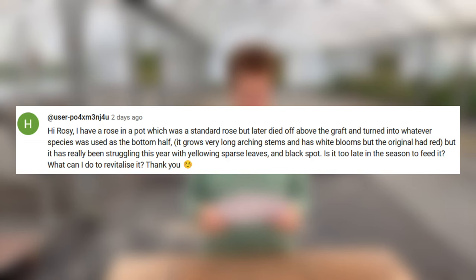Somebody has a standard rose where the top growth above the graft died but the lower graft area grew and has been great, but now it has yellow leaves and a bit of black spot. Is it too late in the season to feed it? I reckon you need to give it a good prune to get rid of the weak stems and then give it a feed. It's never too late in the season — it will need a feed now. We're in September, it's still going to be doing a little growing. Give it a good feed in the spring and another spring prune and that will really help.